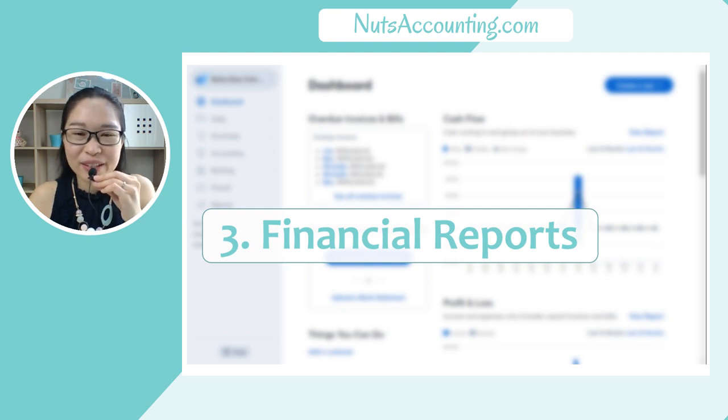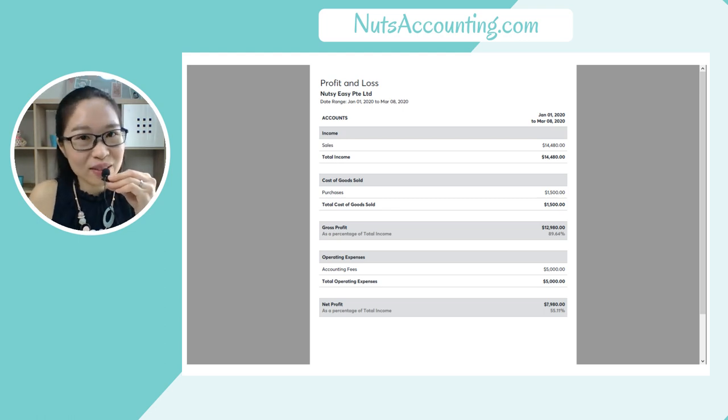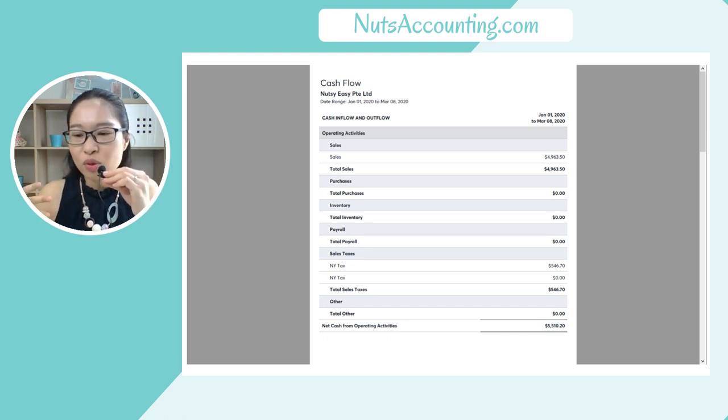The next feature is financial reports. Wave App Accounting can generate all the financial reports for you, so you don't need to do it manually in Excel or calculate how much the balance sheet is or how much the profit or loss is for a particular month. All these financial reports are readily available in Wave App Accounting. All you need to do is keep your books up to date, and the reports will be generated immediately whenever and wherever you need them — because this is a cloud accounting system, you can access your financial reports even when you're out of the office.